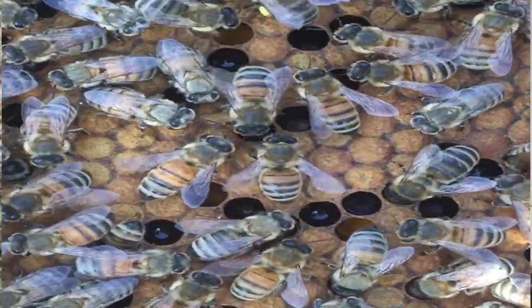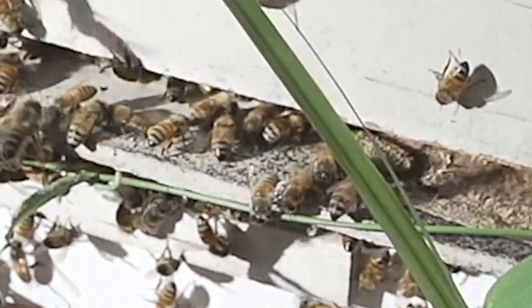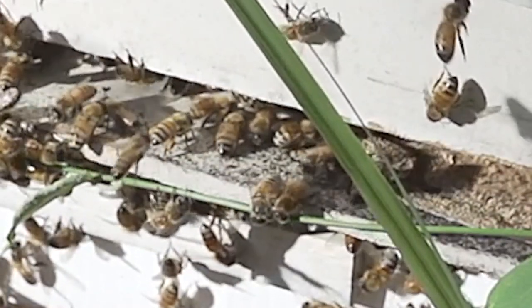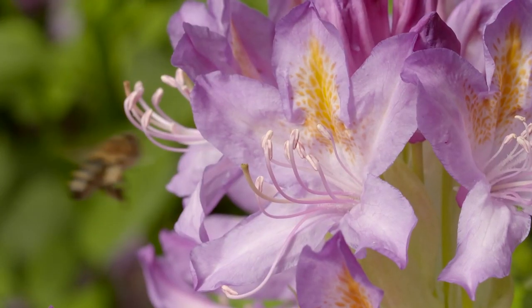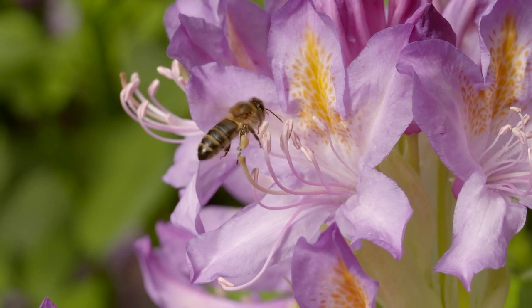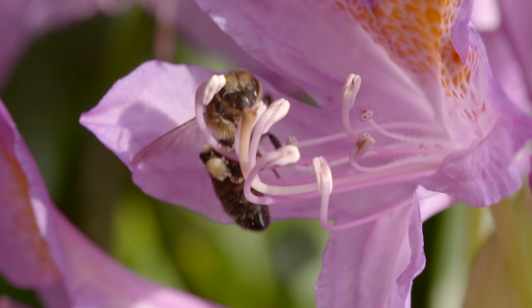Collecting a single pound of honey requires 556 worker bees. Luckily, a single colony of bees can contain up to 40,000 bees depending on the time of year, though not all of those bees are worker bees. Worker bees are the ones that collect nectar and pollen, and all worker bees are female.